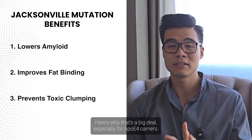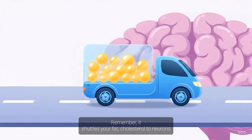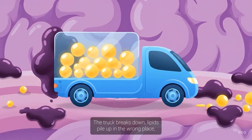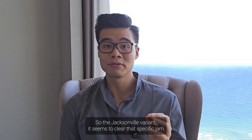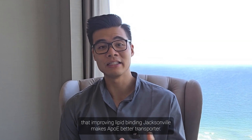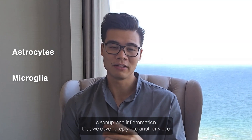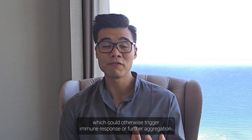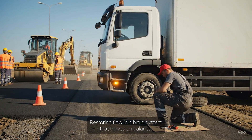Here's why that's a big deal, especially for APOE4 carriers. APOE is supposed to be your brain's lipid delivery truck — it shuttles fats and cholesterol to neurons and glial cells. But in APOE4, this system gets jammed. The truck breaks down, lipids pile up in the wrong place, and the protein itself starts to stick together forming harmful blobs. The Jacksonville variant seems to clear that specific jam. By improving lipid binding, Jacksonville makes APOE a better transporter, so astrocytes and microglia can function properly again and there's less sticky APOE floating around to trigger immune responses.